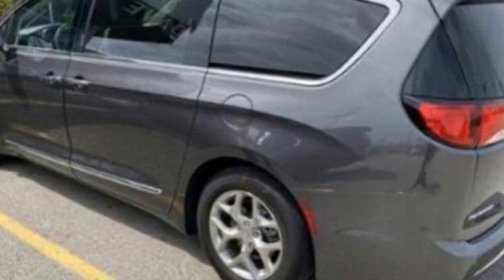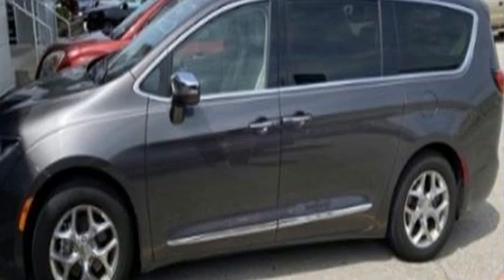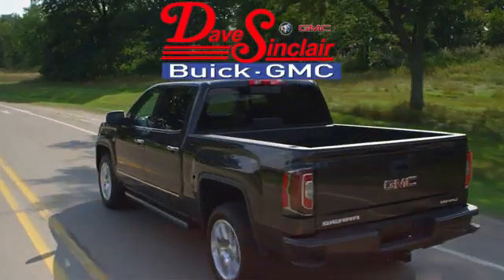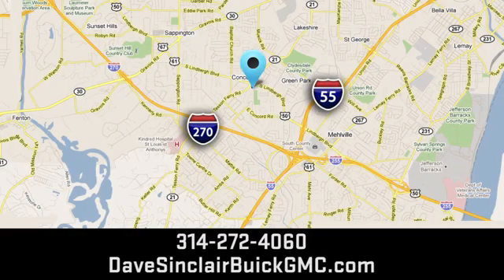Get into a Chrysler and let's do great things together. Driving is believing. Test drive it today. At Dave Sinclair Buick GMC, our customer service speaks for itself. Visit today. We're conveniently located at 5655 South Lindbergh Boulevard in St. Louis.